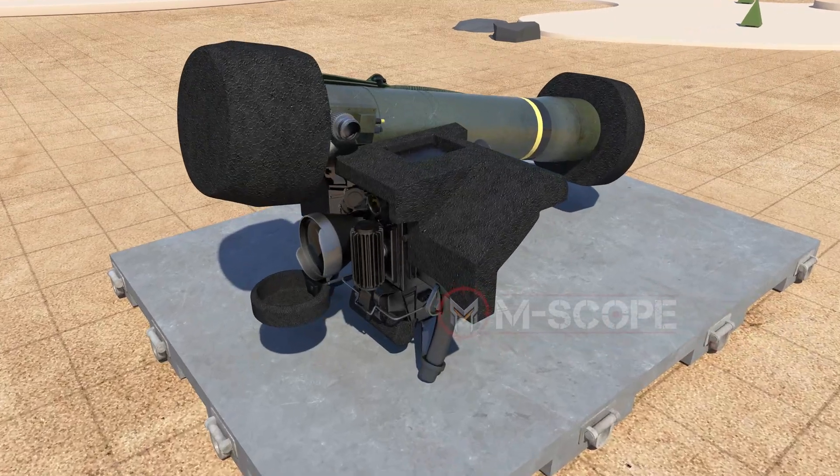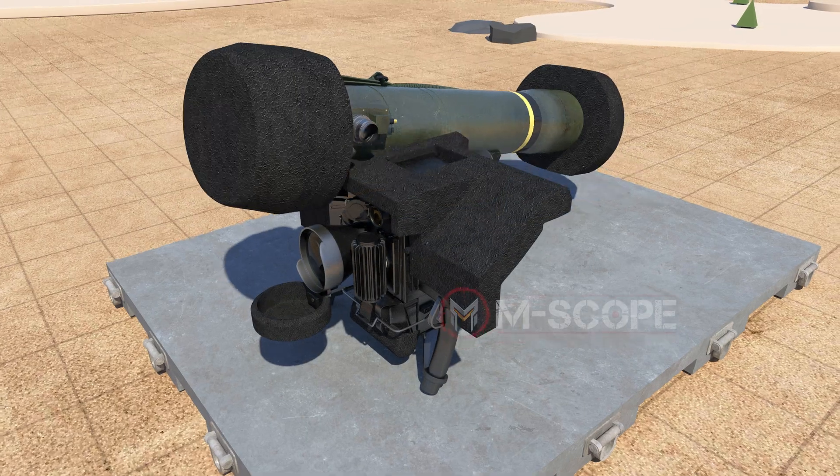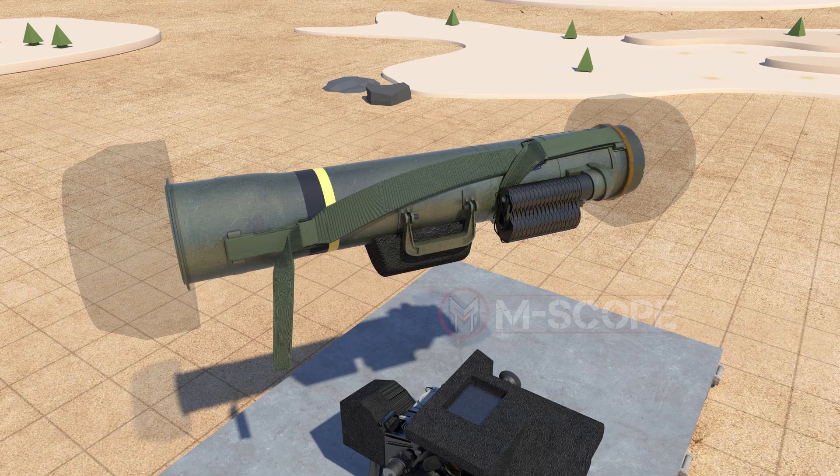Javelin is mainly composed of the command launch unit, which gives commanding orders, and the round. The round is composed of missiles, launchers, batteries, and cooling devices.